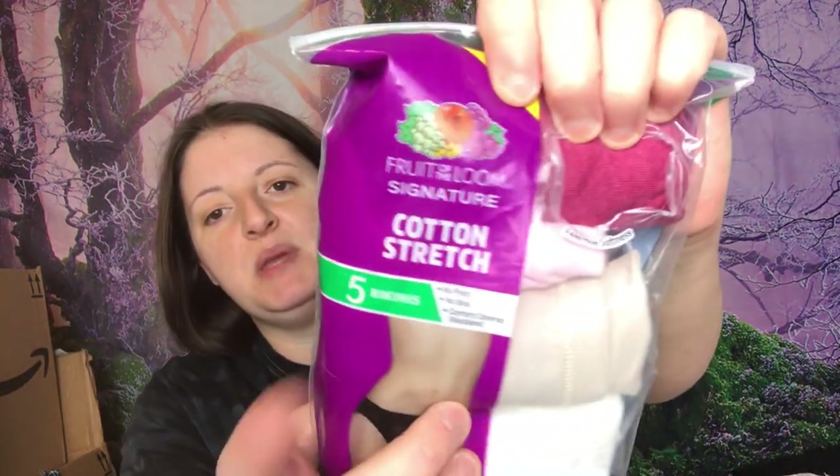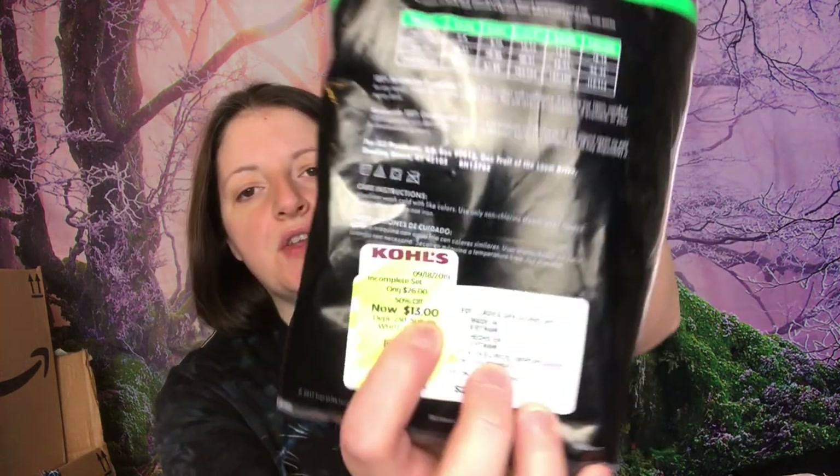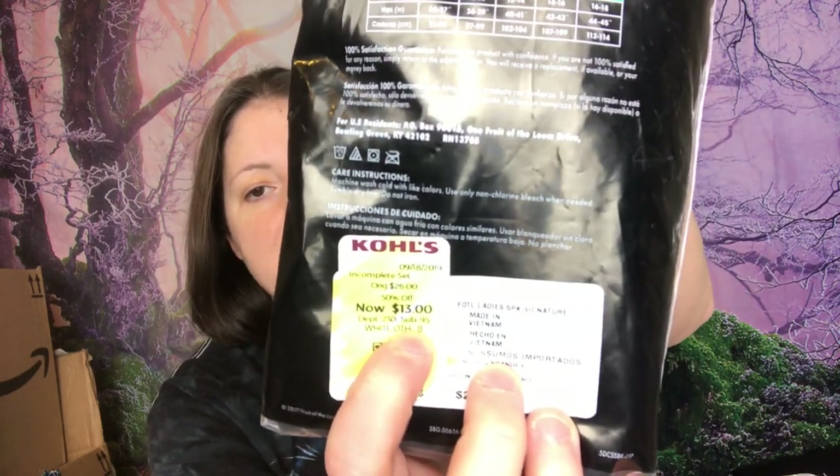I had to have my brother hold this while we were in another store and he couldn't stop laughing because it's underwear. I bought Fruit of the Loom Cotton Stretch five-pack bikinis. They were originally $26 — that's like the Kohl's price; never spend full price at Kohl's — but they were on clearance for $13. I thought, all right cool, $13. Now I just need to get one more thing that's a couple of dollars and I'm done.